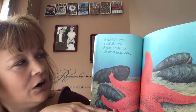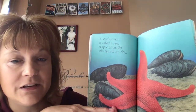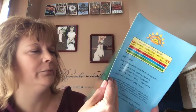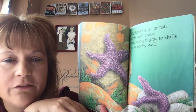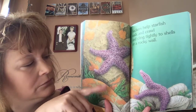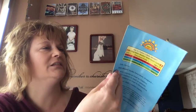A starfish arm is called a ray. A spot on its tip tells night from day. Lots of good information in this book! Suckers help starfish walk and crawl and cling tightly to shells or a rocky wall. So underneath them, they have all these little suckers that help them stick.